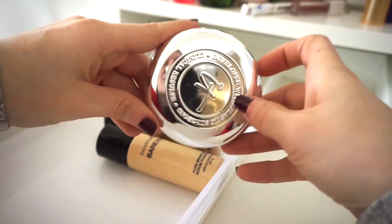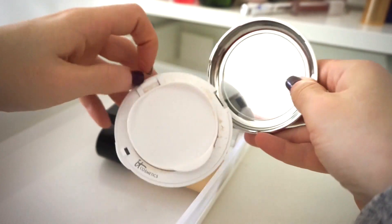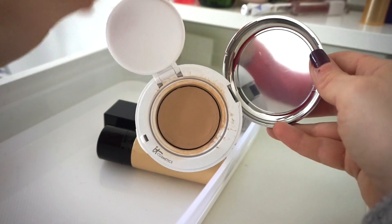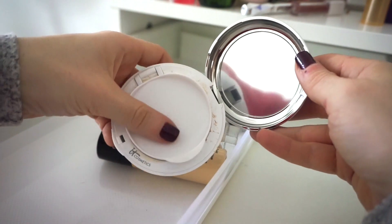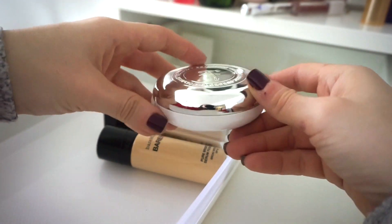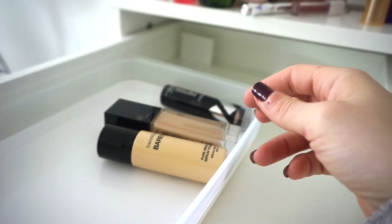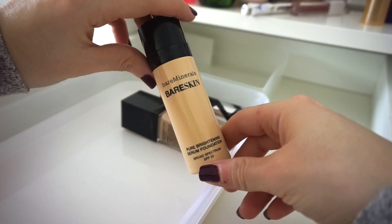Next is the IT Cosmetics solid foundation. I've used it quite a few times but I wasn't crazy about it. I'm going to give it to my sister — she really likes the IT Cosmetics CC Cream and she needs foundations, so since I'm not beyond excited about it I'm happy to give it to her.